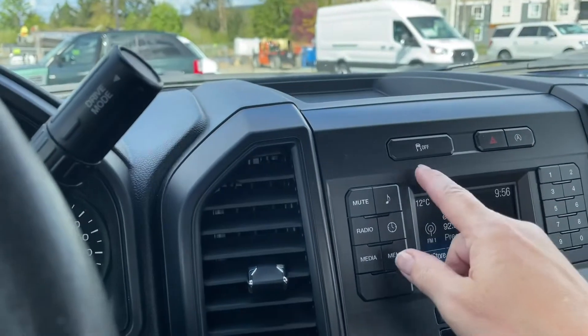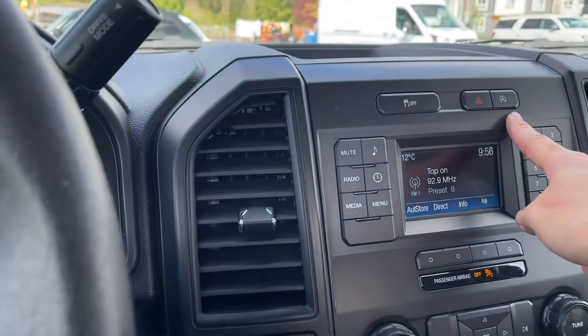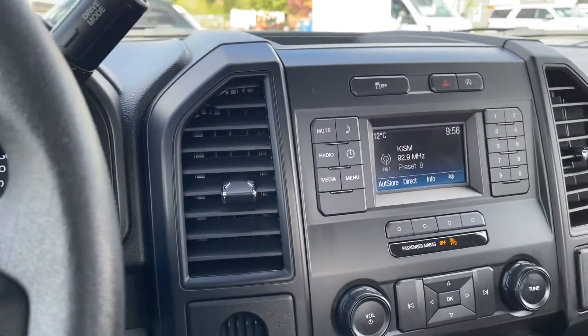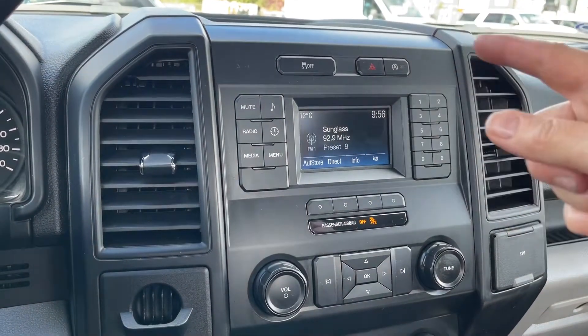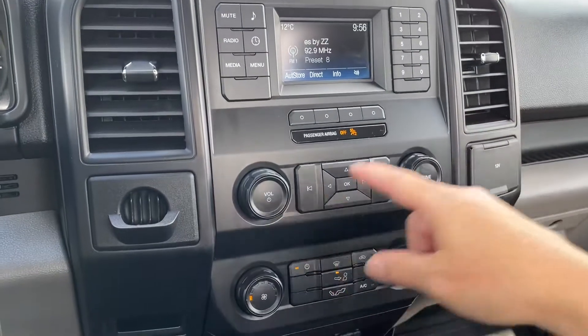In the center you've got a little cubby, traction control, hazard lights, auto stop/start for less idle time. You've also got your radio options there — AM, FM — as well as the temperature outside, the time, and then your volume and tuner.